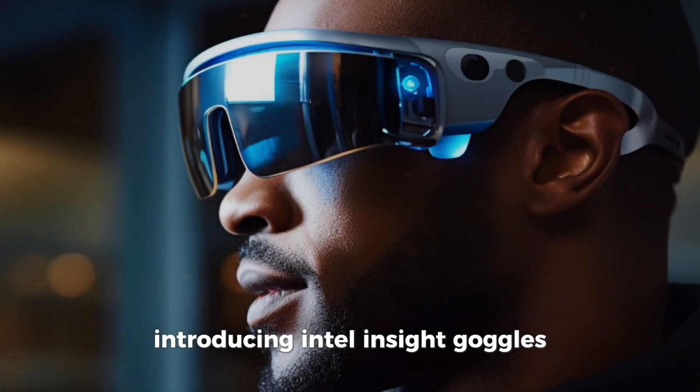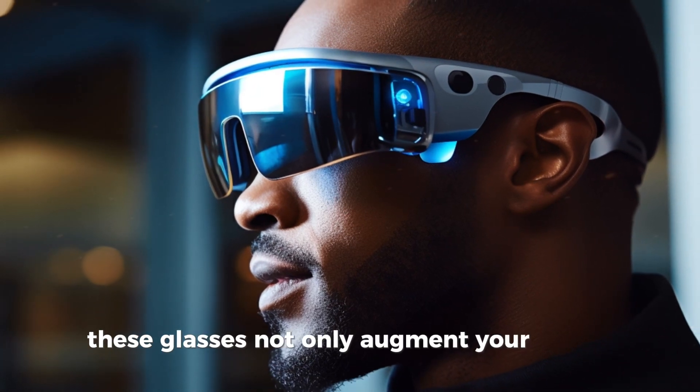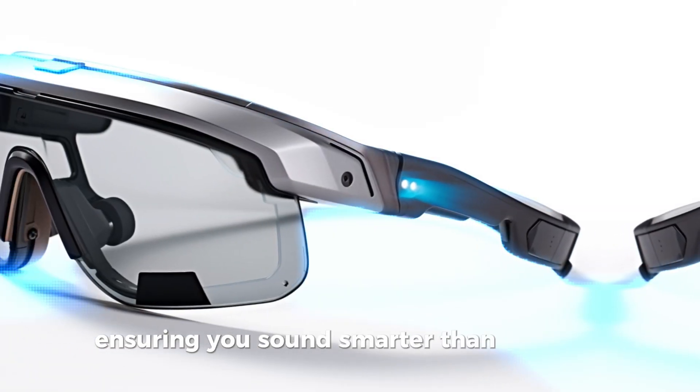Introducing Intel Insight Goggles, the ultimate fusion of tech and fashion. These glasses not only augment your reality, but also come with an integrated AI assistant that whispers tech jargon in your ear, ensuring you sound smarter than you look.